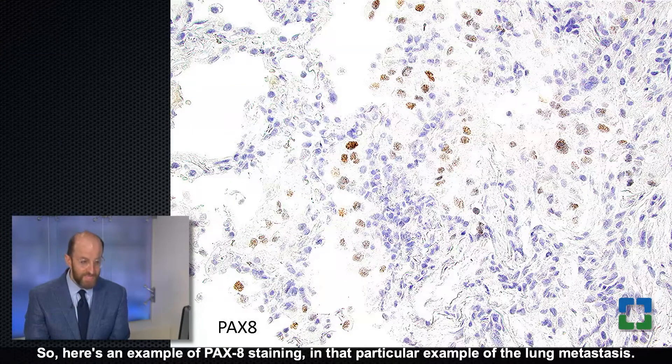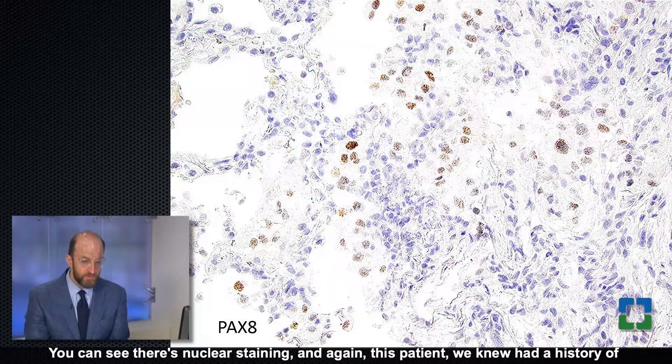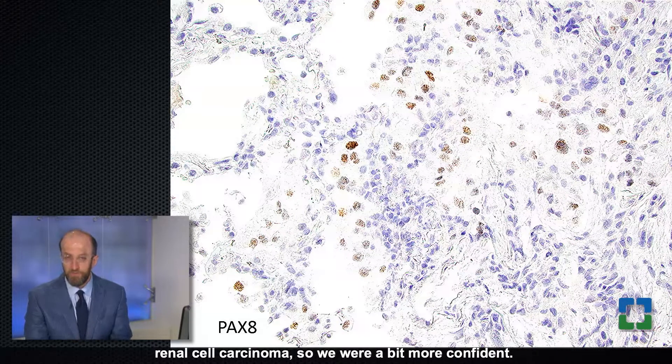Here's an example of PAX8 staining in that lung metastasis. You can see nuclear staining, and since this patient had a known history of renal cell carcinoma, we were a bit more confident.